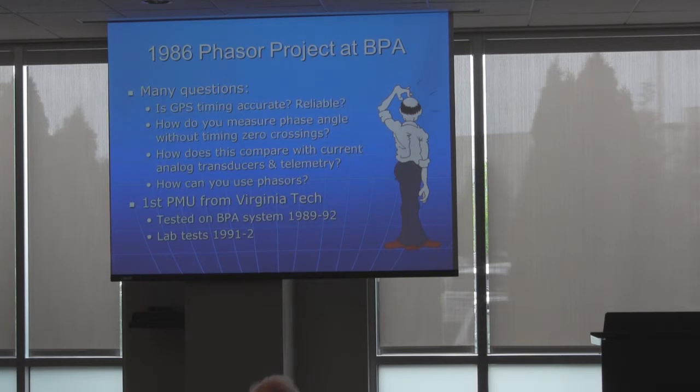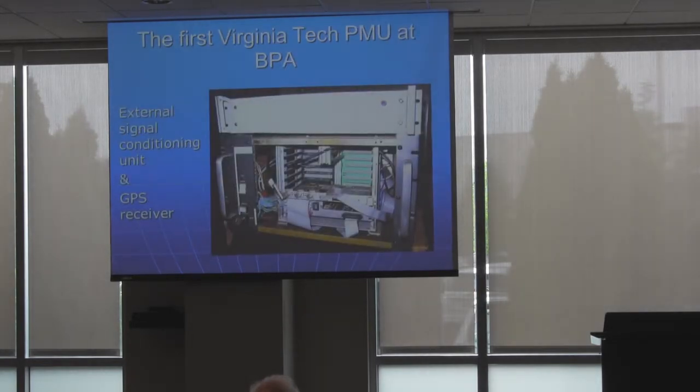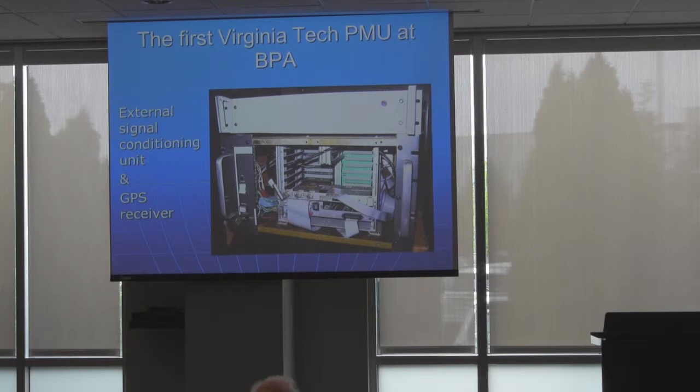We received the first PMU from Virginia Tech in about 1989, and this is basically the PMU — I think you've already seen that picture in a couple of different incarnations. We ended up building a couple of these ourselves because they ran a couple of individual tests. It was a VME box with a bunch of cables. The second PMU we received from them was in a box that was mostly round — it had fallen off the back of the truck, apparently, and our shipping department didn't know enough to refuse it.